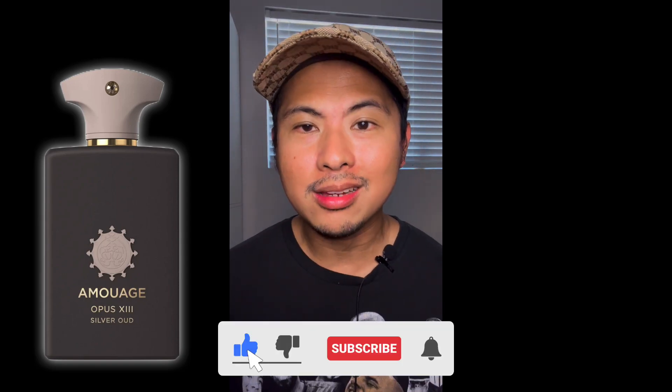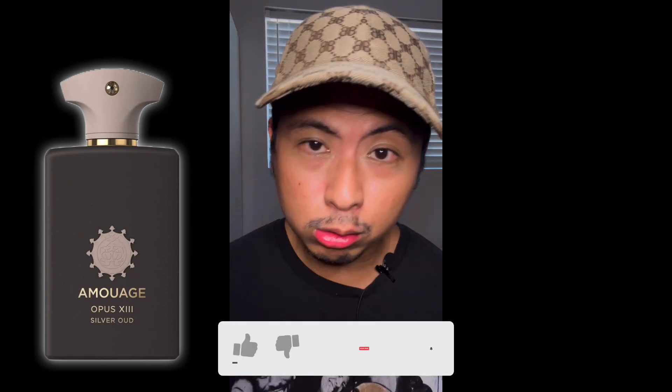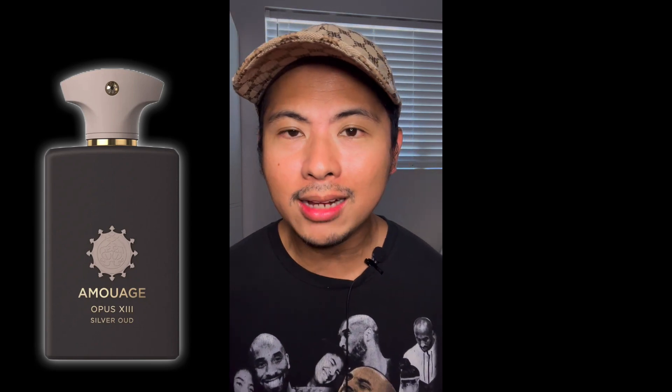Please do not forget to like and subscribe. If this is your first time on this channel, welcome — and I'll see you guys on the next video. Happy Labor Day, God bless, take care, peace.